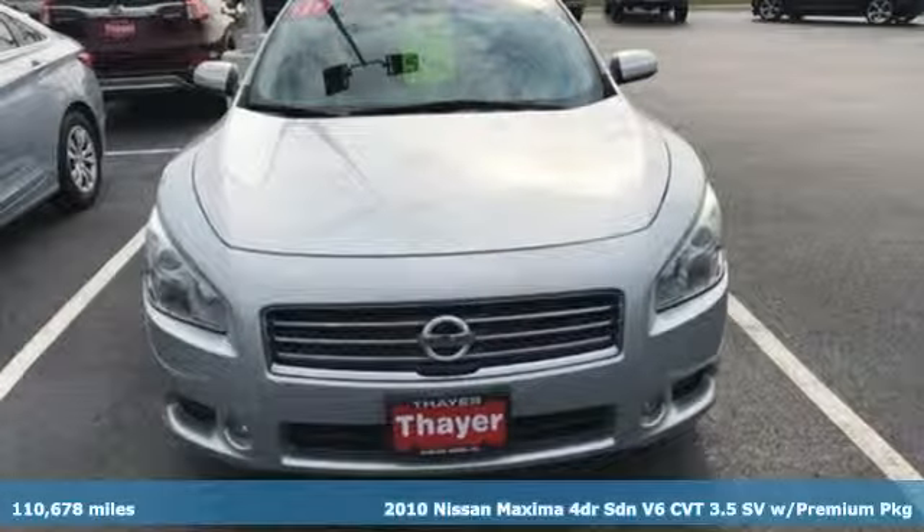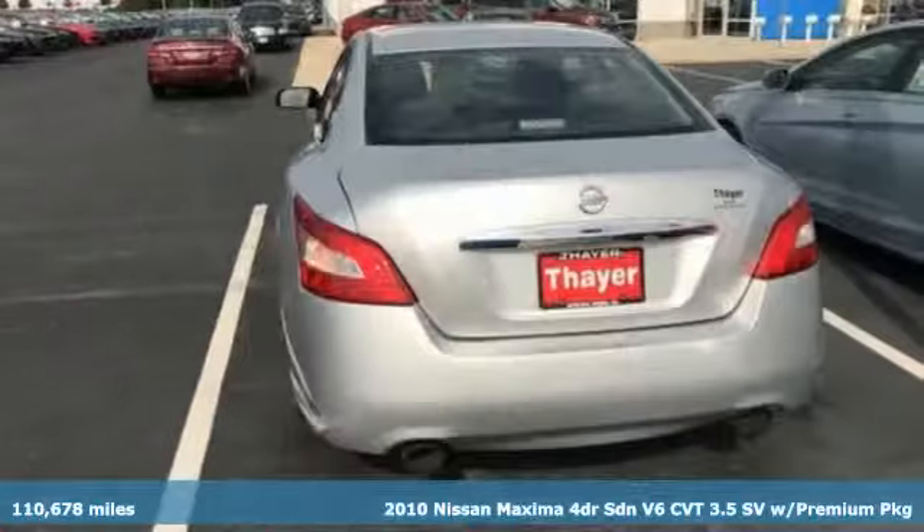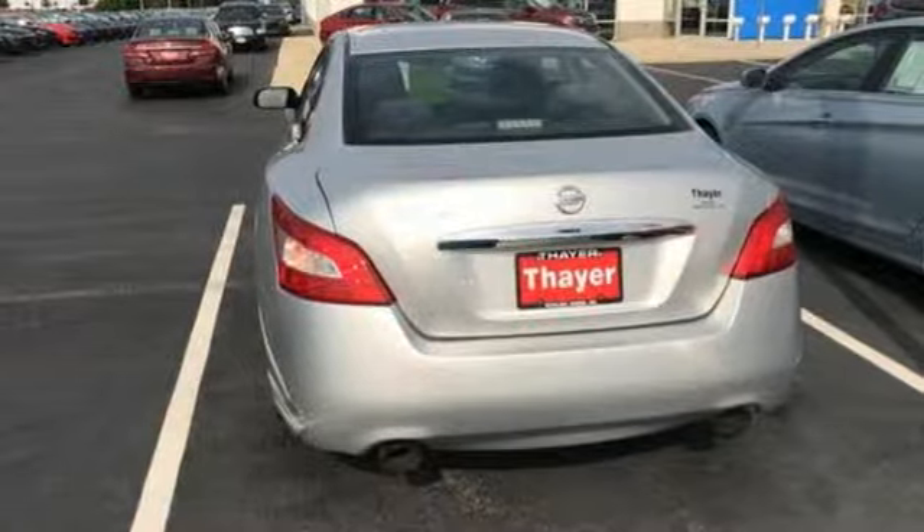Here's a 2010 Nissan Maxima. Nissan excites the senses, so you can enjoy the journey. And with features like these, every drive is a pleasure.